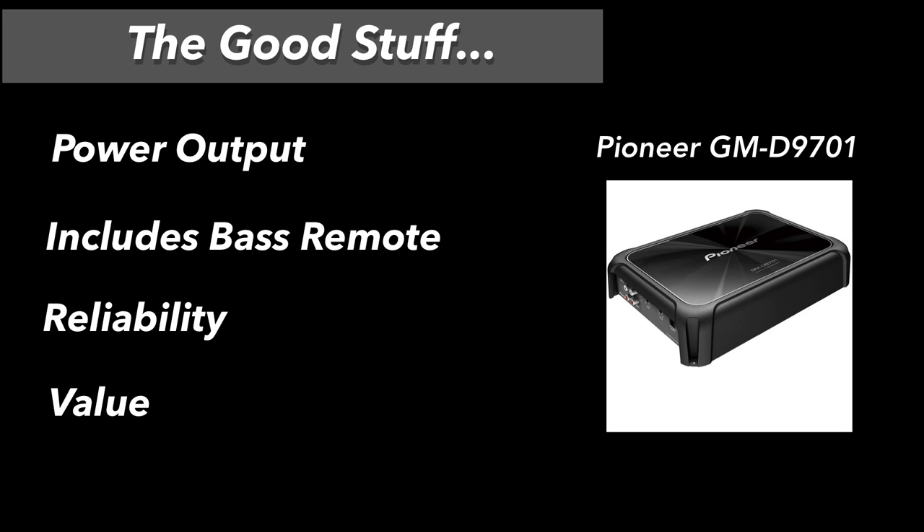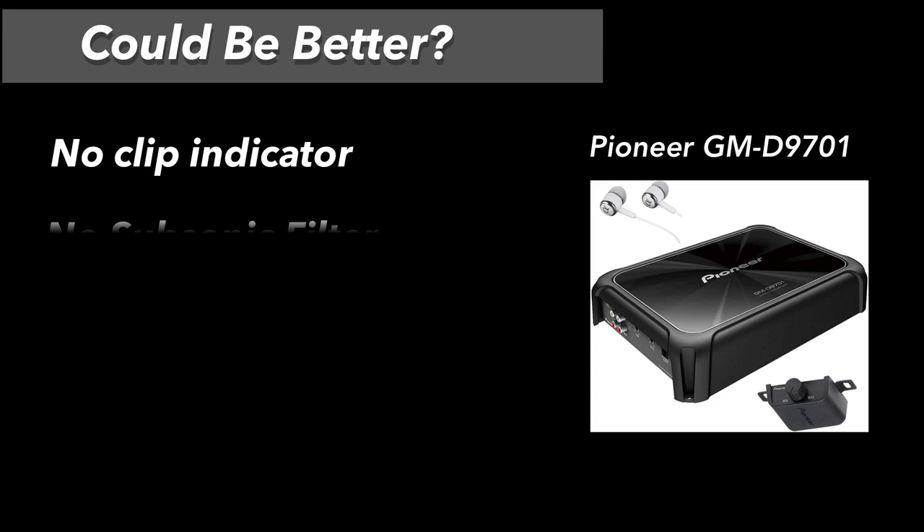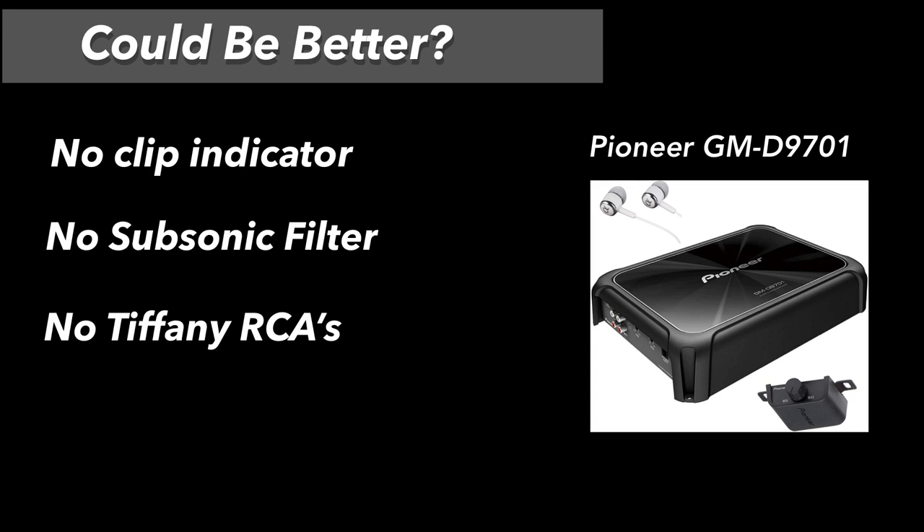The good on the Pioneer 9701: power output meets ratings, includes a bass remote, and reliability seems solid. The value is hard to argue with — a 1200-watt amp for around $140 from a known brand. Could be better: no clip indicator, no subsonic filter, and no Tiffany-style RCA connectors — though that's expected on a budget amp.